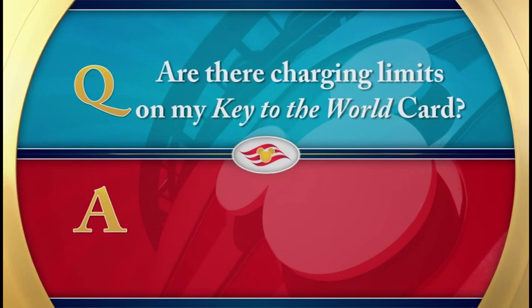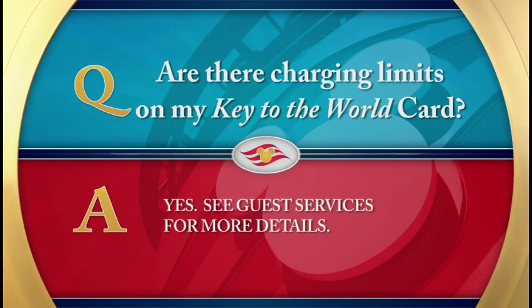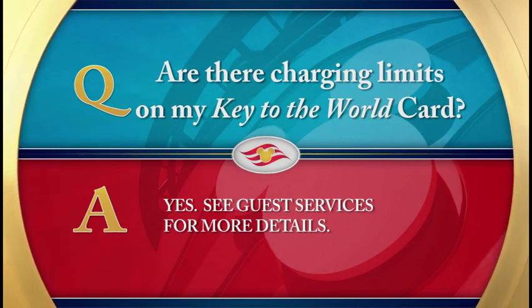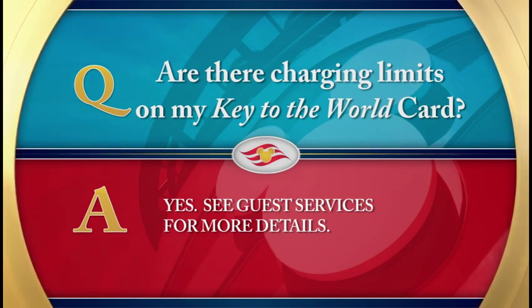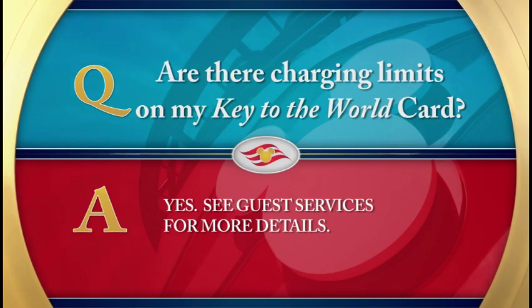Are there charging limits on my Key to the World Card? Yes. Guests who are paying cash or have a credit card on file may charge up to a predetermined amount on their shipboard account. After the shipboard account reaches this limit, the credit card on file will automatically be charged, or you'll be asked to provide cash payment to bring the shipboard account under the limit and avoid any charging disruptions. Please see Guest Services on Deck 3, midship, for more details.